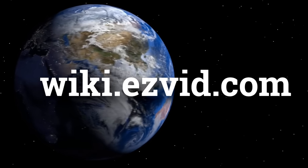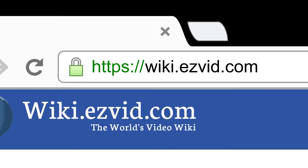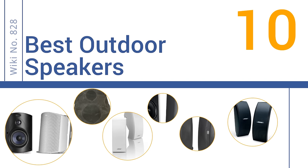wiki.easyvid.com. Search EasyVid Wiki before you decide. EasyVid presents the 10 best outdoor speakers. Let's get started with the list.